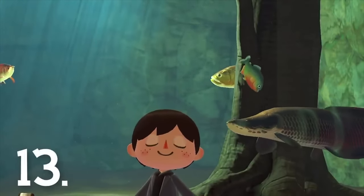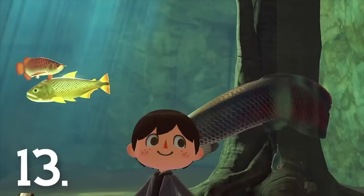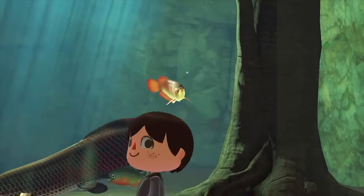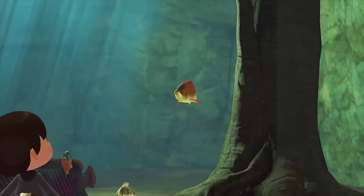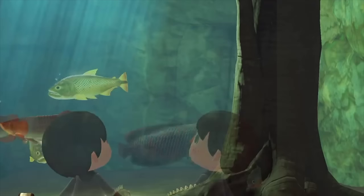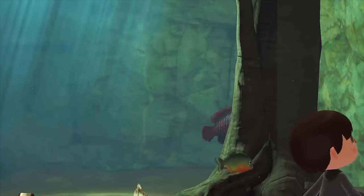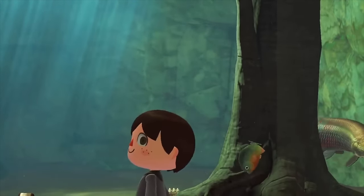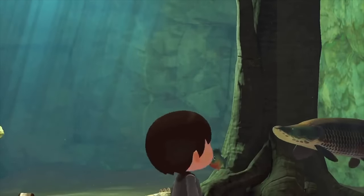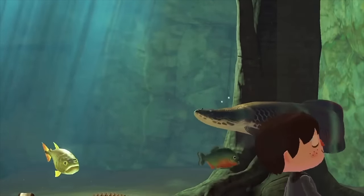Number 13: If you donate a piranha to the museum and go to visit it in its tank, you'll find it actually tries to go for you. This little fella will go right up to the glass in an attempt to bite you. Thankfully it's stuck in the tank so you can live another day — at least until it becomes sentient and learns how to catch you outside the water, though that seems unlikely for the time being.